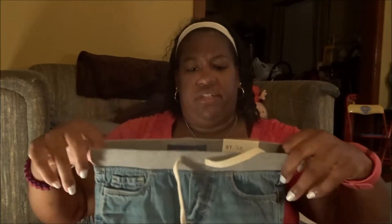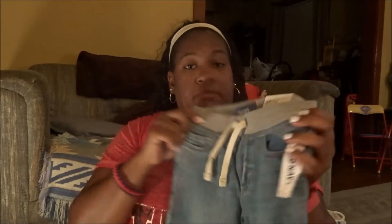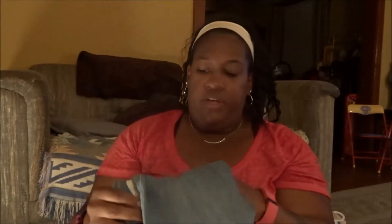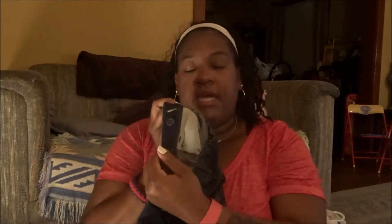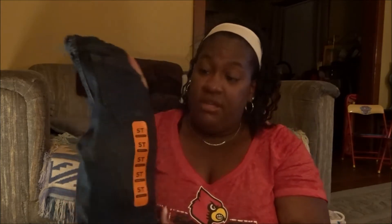These khakis are from Old Navy — they're lightweight but good for fall. He also has a light pair of jeans from Old Navy with an elastic waistband and a drawstring that's just decoration. Then there's another pair of jeans — a dark pair — with an adjustable waist on the inside. Everything I got him is 5T, so that should hopefully be good. I haven't tried anything on yet.